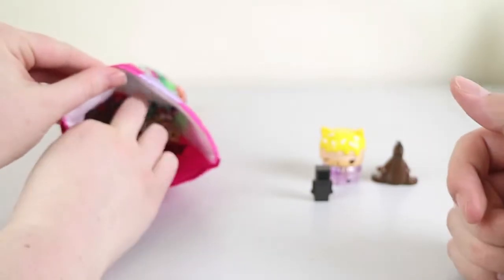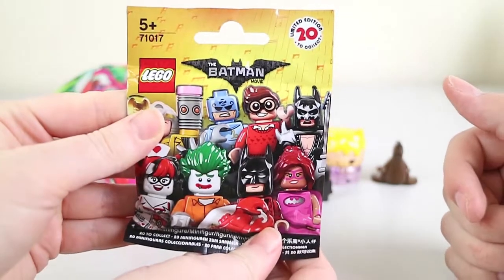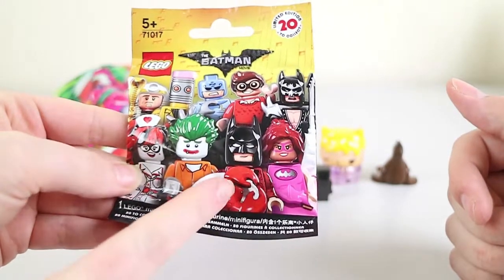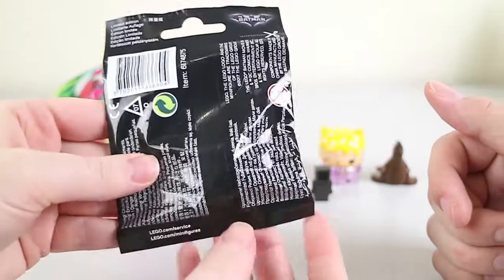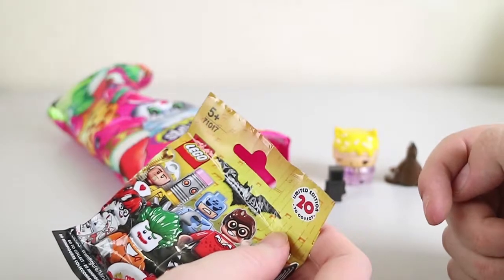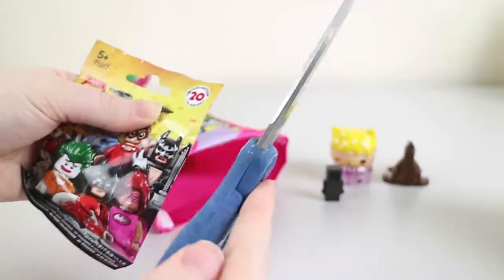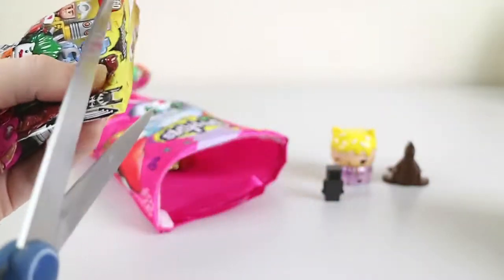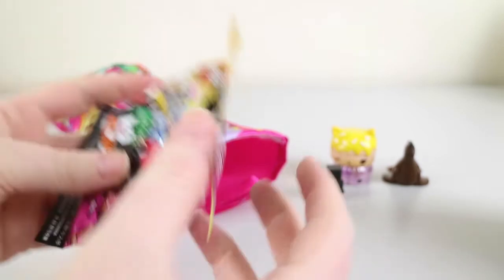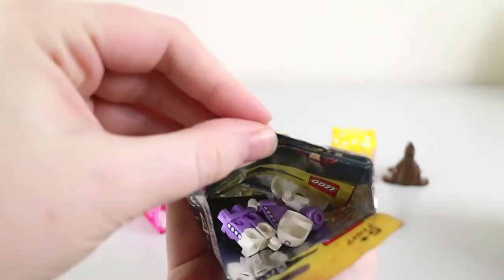We have a Lego Batman Movie minifigure blind bag. Still hoping to get Batman with the Lobster, or Holiday Batman, or Pencil Man — whatever his name is. So far we've had basically the most boring ones we could get. We have a whole bunch in our blind box somewhere, so that lobster one has to be in there somewhere.